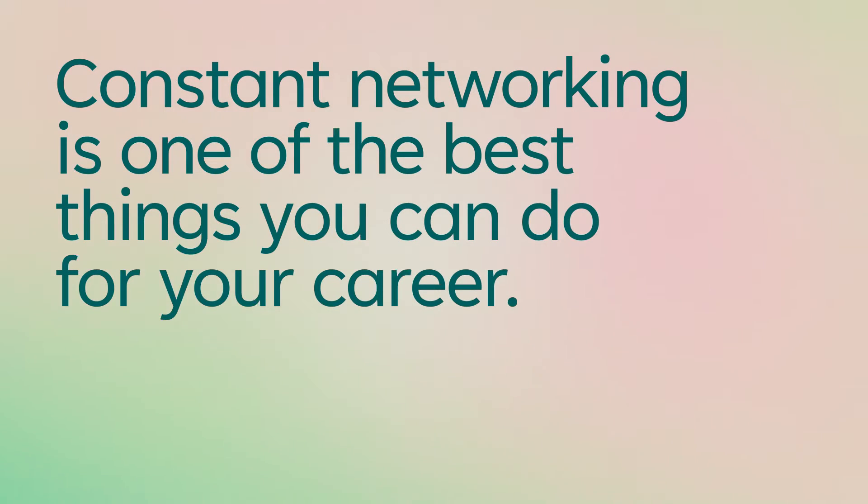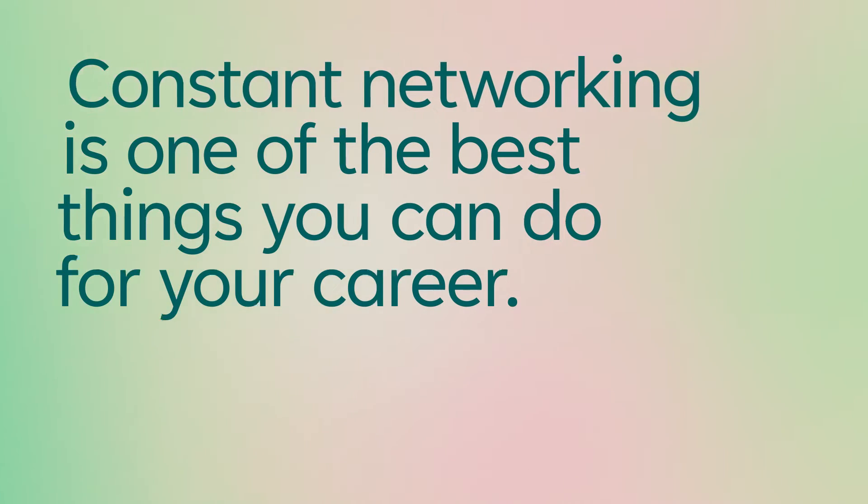One of the best things you can do for your career is to constantly be networking and meeting people. In fact, when I was trying to break into my first product management job, I tried to send five networking emails a day. I met a ton of amazing people.